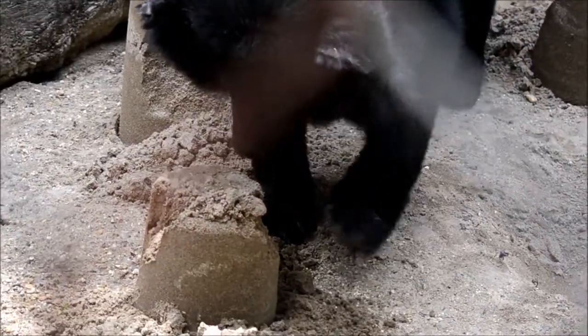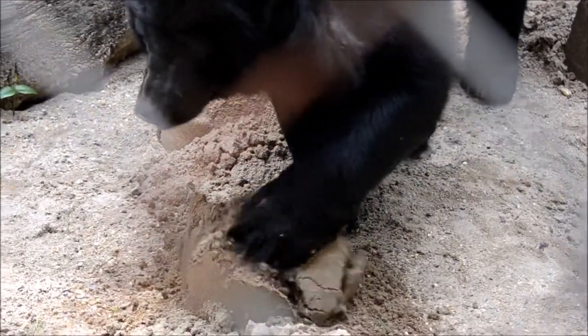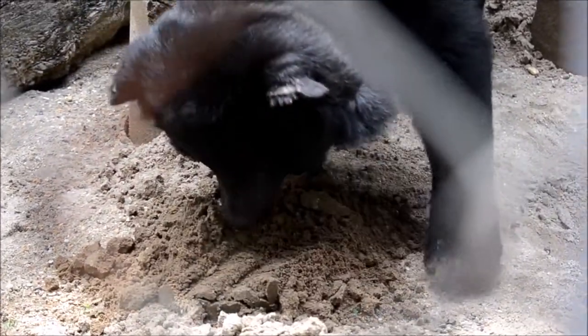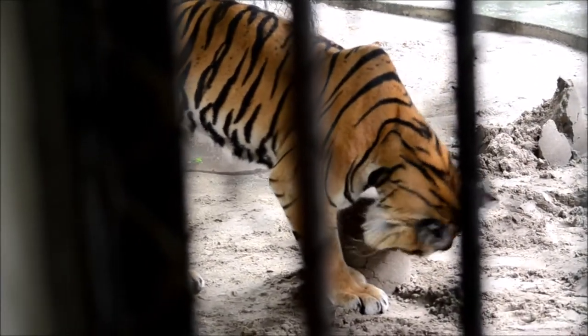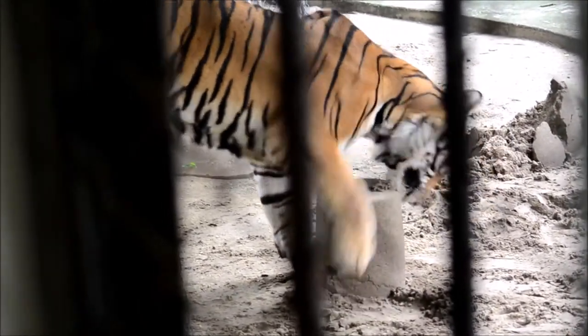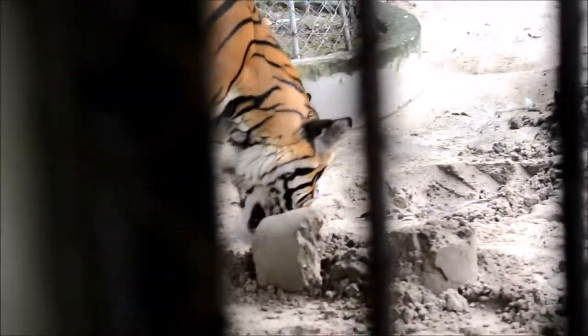Welcome to sandcastle building day number 247 - now we're doing it everywhere. We trialled it with all our bears and all our tigers and as you can see, everybody loved it. Bears naturally dig a lot anyway, so it's great to encourage that kind of behaviour. And the tigers really were interested in the smells that the sandcastles had, as well as having fun and destroying them at the same time.